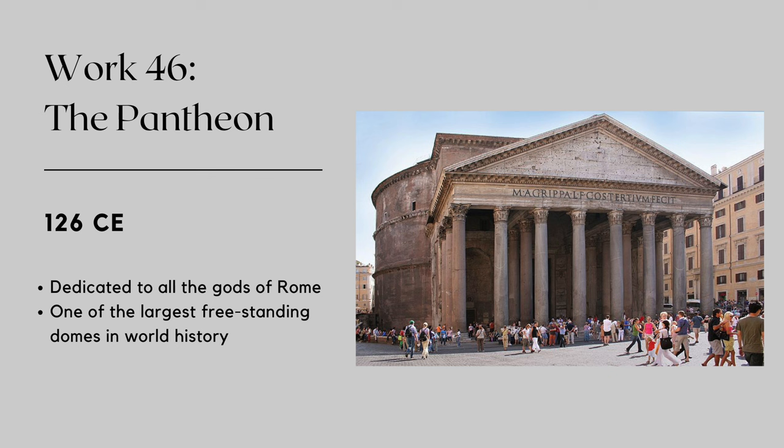The dome's design includes a series of progressively lighter concrete rings, reducing the weight of the structure without compromising strength. The oculus, a large circular opening in the center of the dome, also helps reduce the weight, but it also allows natural light to stream into the building. It also allows rain, but the floor was cleverly constructed to have a slight slope to allow the water to enter a drain at the center of the room.